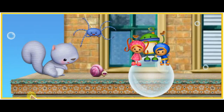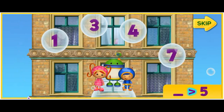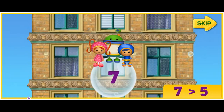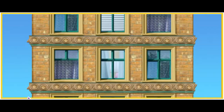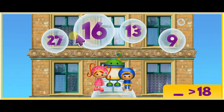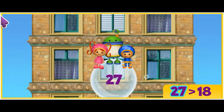Oh, horrific! Listen to the number, then click on the bubble with a number that is more than that number. This sign means more than. Let's find a number that's more than 5 — 7! Yes! 7 is more than 5! Let's start! Find the number that's more than 18. Good thinking! 27 is more than 18. Up we go!